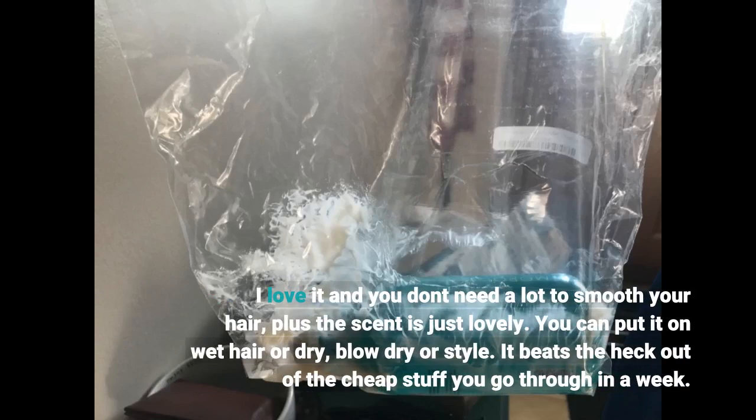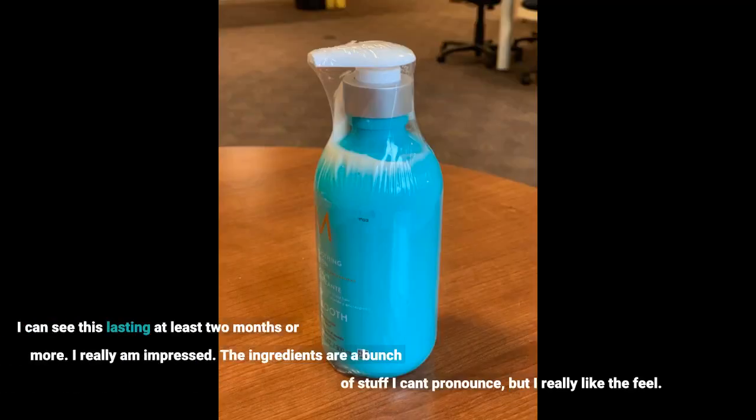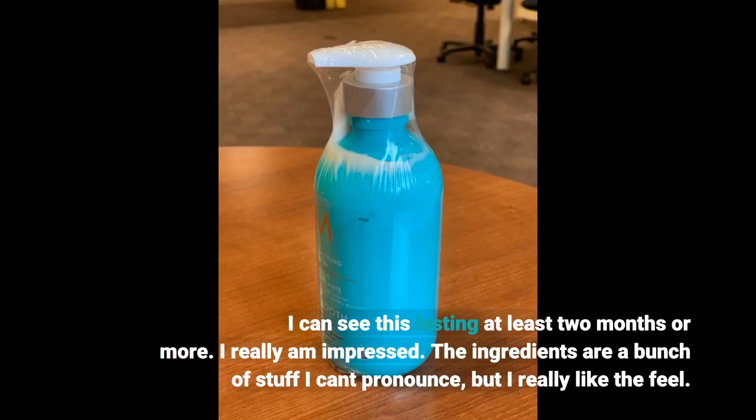You can put it on wet hair or dry, blow dry or style. It beats the heck out of the cheap stuff you go through in a week. I can see this lasting at least two months or more. I really am impressed.